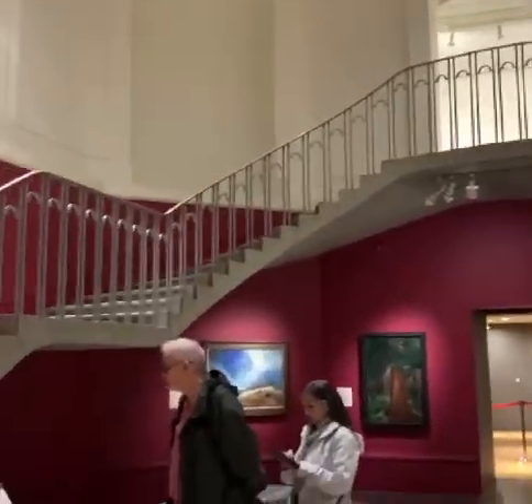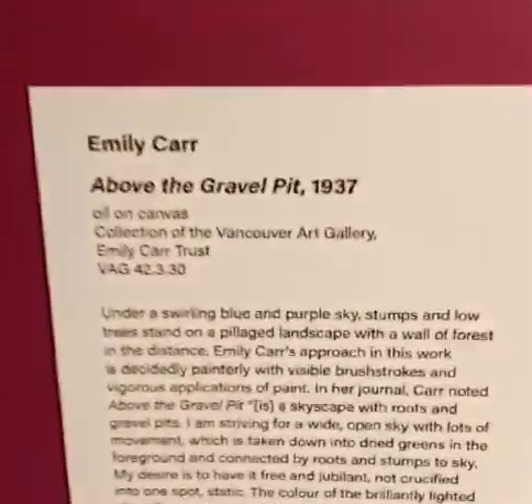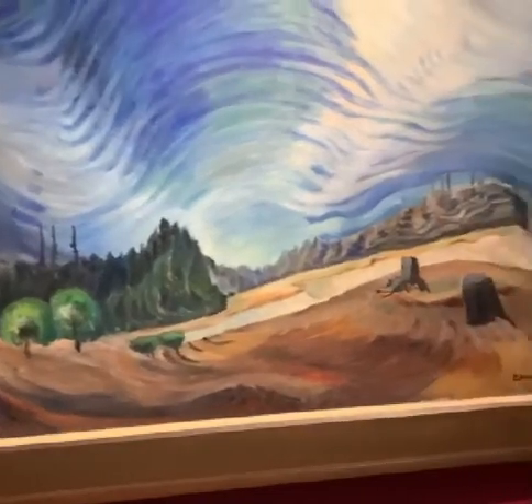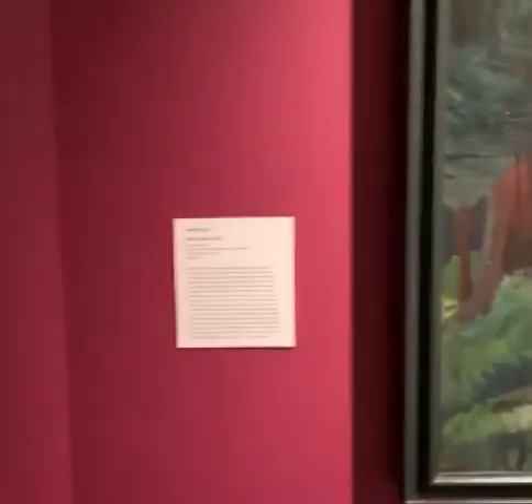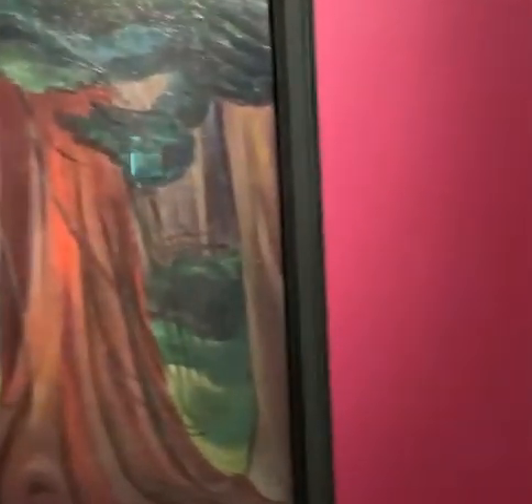Today we're going to the Vancouver Art Museum and then to the Richmond Night Market, which starts at 7pm and has tons of Asian cuisine from all around the world. It is pouring rain but I am going to the art museum. When you enter, the very first artwork you encounter is Emily Carr's. She's a very important member of Vancouver society — from a wealthy family that donated lots of money to museums — and the Emily Carr University of Art in Vancouver is named after her.